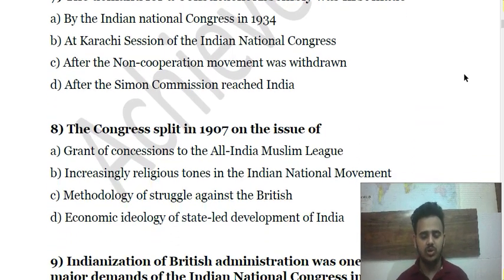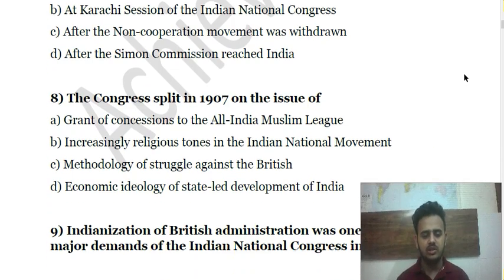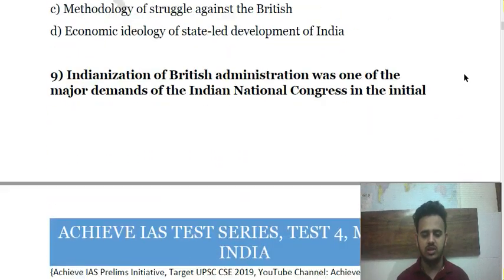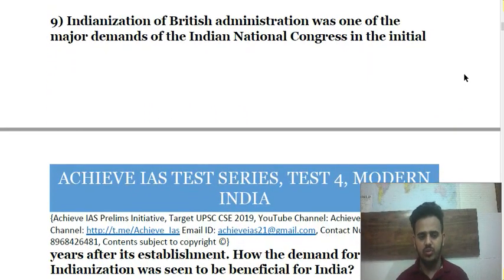Question 8: The Congress split in 1907 happened on the issue of — (a) grant of concessions to the All-India Muslim League; (b) increasingly religious terms in the Indian National Movement; (c) methodology of struggle against the British; (d) the economic ideology of state-led development of India.